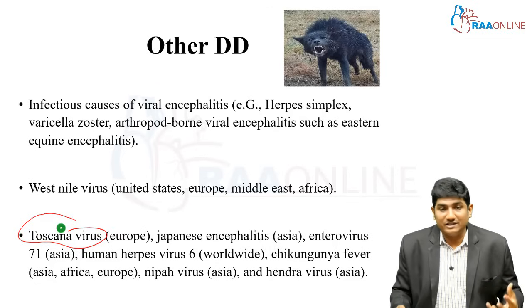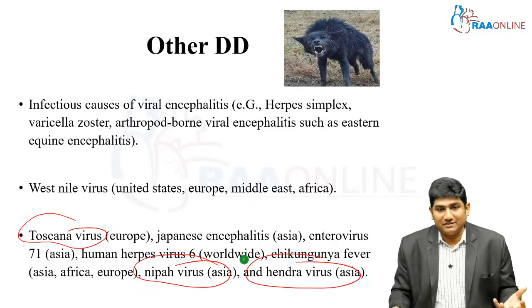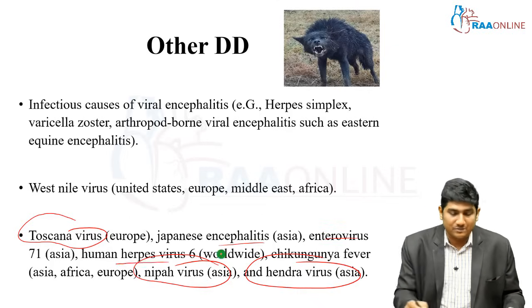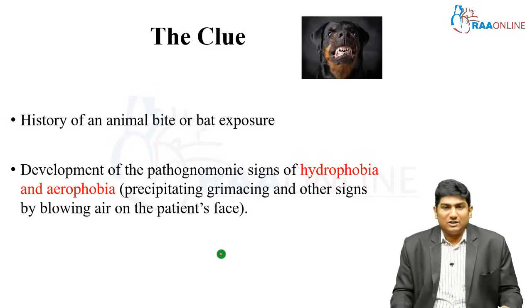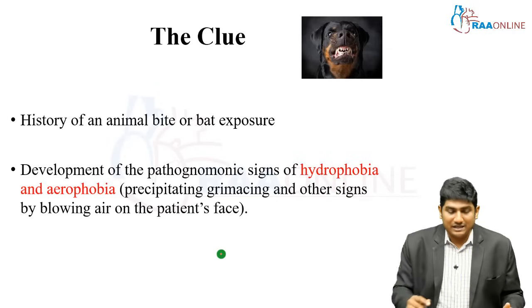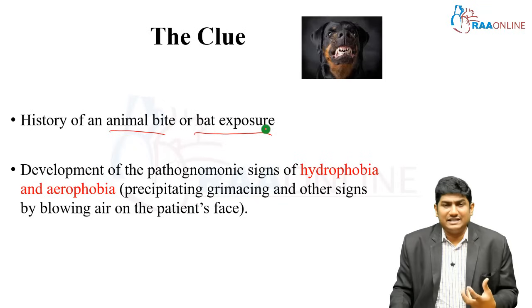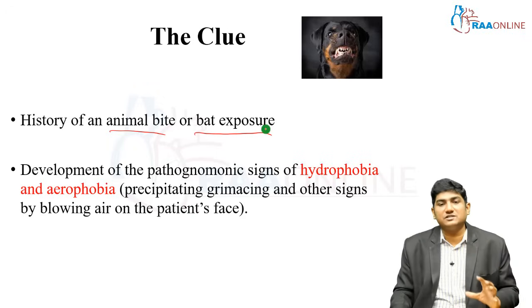With increasing globalization and travel, we will slowly start hearing about Nipah virus, Hendra virus, Toscana virus, Japanese encephalitis, enterovirus, human herpesvirus 6, and West Nile virus — all of which can be differential diagnoses for rabies. The major clue remains animal bite or bat exposure, so take a thorough history about caving or potential bat exposure. Development of pathognomonic signs of hydrophobia or aerophobia — where blowing air on the patient's face precipitates grimacing and spasms — is very typical of rabies.